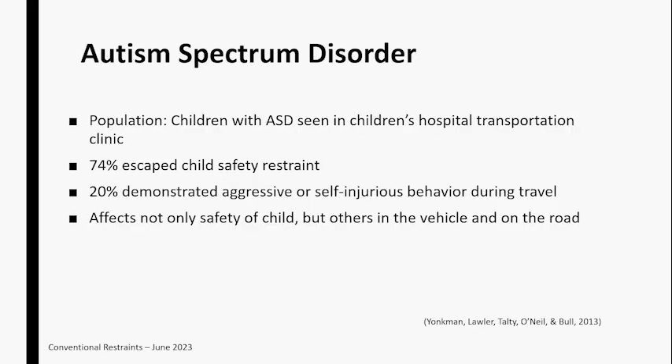They also did a study specifically with children with autism spectrum disorder, coming into the Children's Hospital Transportation Clinic at Riley. Almost three-quarters of those kids were escaping their child safety restraint — that was the chief complaint from families. And 20 percent of the children demonstrated aggressive or self-injurious behavior during travel. At Vanderbilt Children's, where I ran an outpatient transportation clinic, we also saw a lot of this — very aggressive behavior and kids unbuckling not only themselves but sometimes siblings in car seats too, creating a dangerous situation for all occupants.